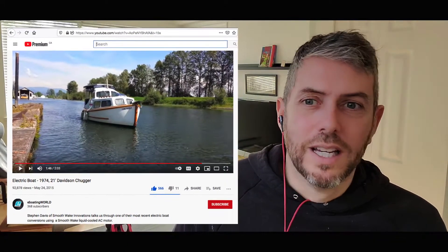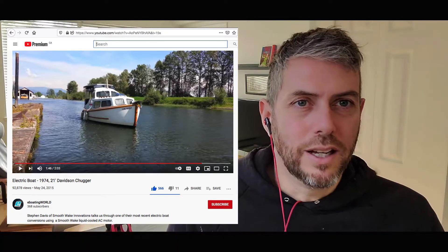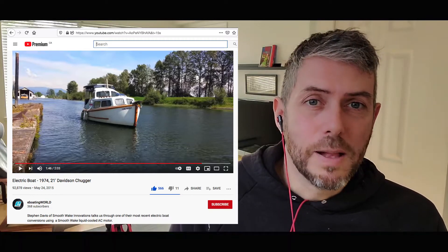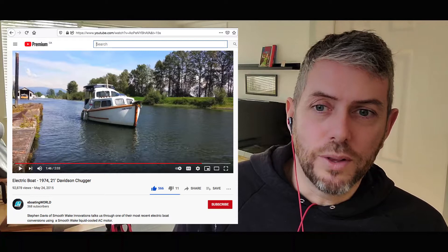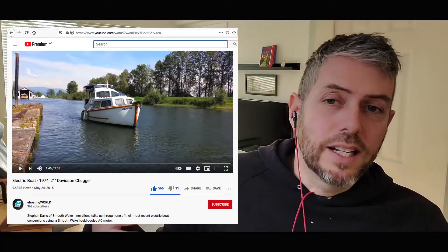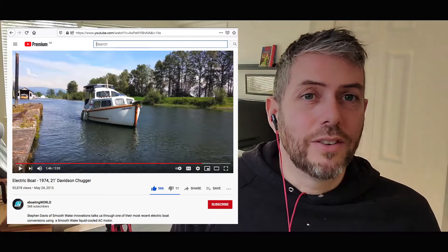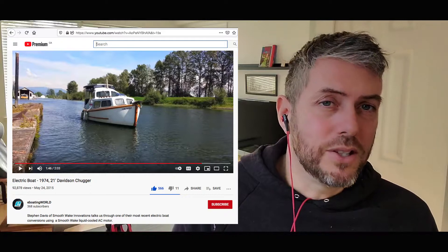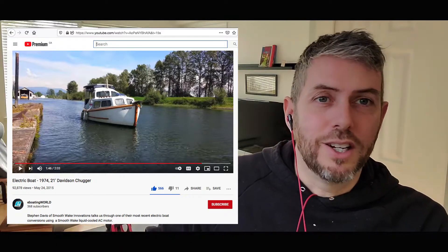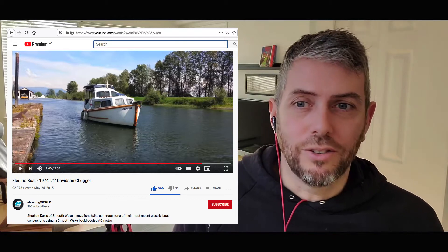I just want to look at this video — you've probably seen it on another channel, and I'll be honest, this is actually me behind the camera. This is Steve Davis from Smooth Wake Innovations. Steve and I have lost touch over the years, but I shot this video with him and we connected through an EV club. He wanted to see what I was doing with the Tolly Craft; I wanted to see the stuff he had been working on. He'd been involved in this game a lot longer than myself, doing electric hydraulic tractors and things like that, plus he was a shipwright for many many years.